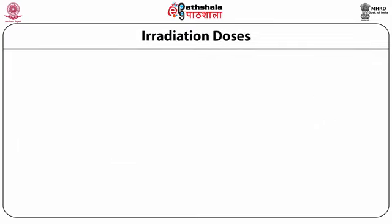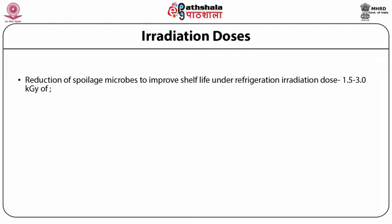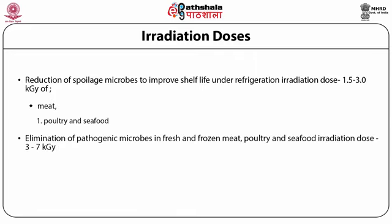Radiation processes have been developed for a variety of fishery products including marine, freshwater, and shellfish. The extension of shelf life due to radiation depends on several factors including initial quality of fish, radiation dose, packaging conditions, and storage temperatures. Reduction of spoilage microbes to improve shelf life of meat, poultry, or seafood under refrigerated conditions requires a radiation dose in the range of 1.5 to 3 kGy. Elimination of pathogenic microbes in fresh and frozen meat, poultry, and seafood requires an irradiation dose in the range of 3 to 7 kGy.